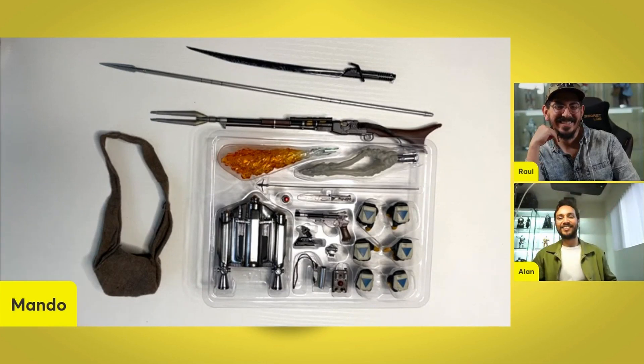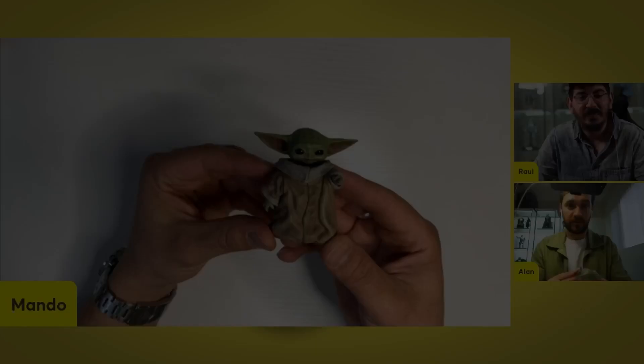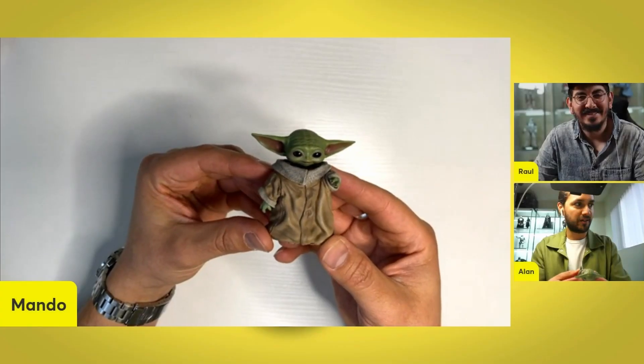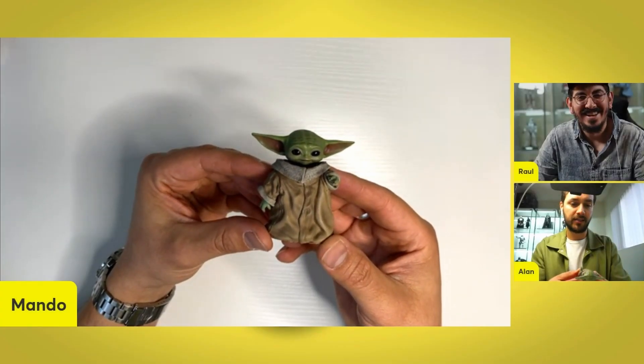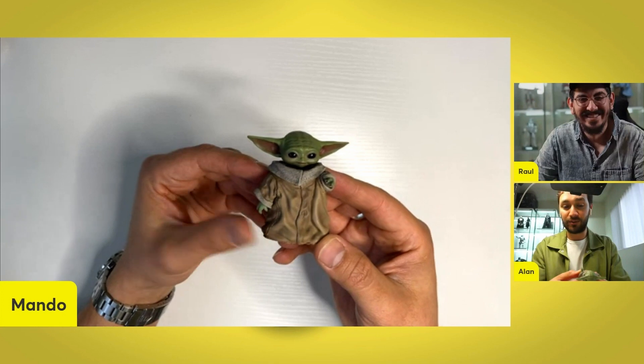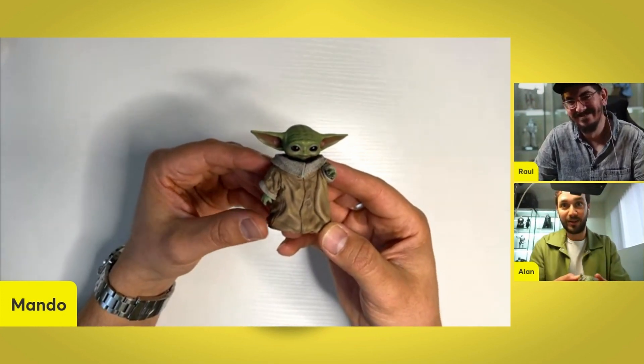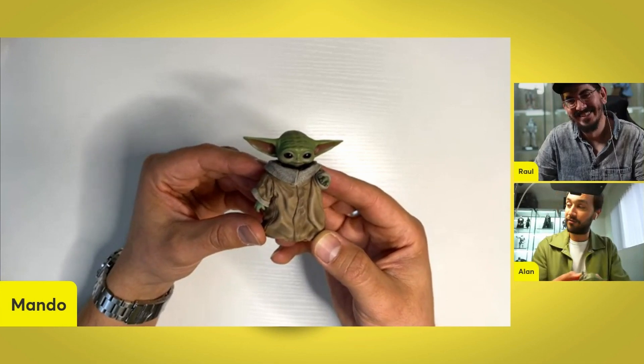Let's take a look at the figure, the head sculpt, and my first Grogu ever. You need to get this. Just to start off — here's Grogu. Another great reason to get this figure. If you don't have a Grogu, it comes with it, so you can add another figure to your already growing and unable-to-fit collection.